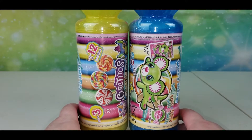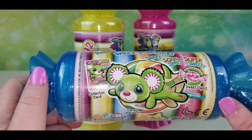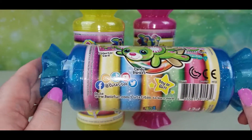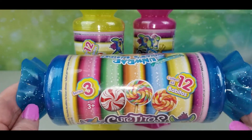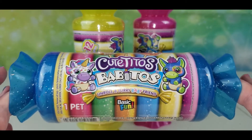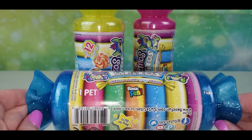Hey guys, welcome back to my channel, Mama Unicorn here! I'm so excited because I found some new Cutitos — the babies! This is series three, there are 12 baby Cutitos to collect, and this is the candy edition. I have been so excited for these!